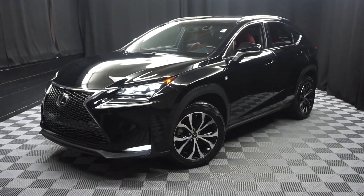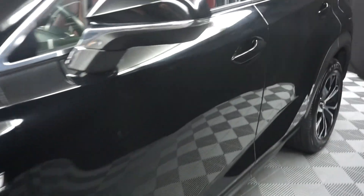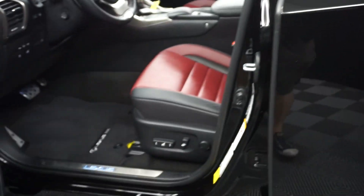All right, car shoppers, welcome back to Lexus of Wilmington. Just added to our inventory is this 2016 Lexus NX200 F-Sport. This one's black.